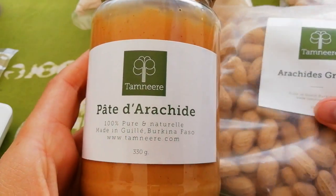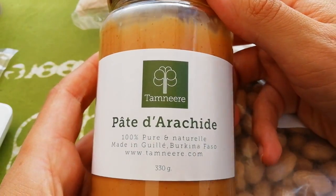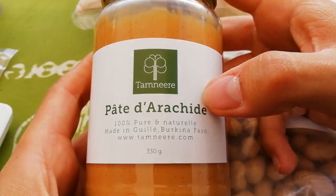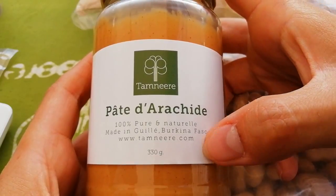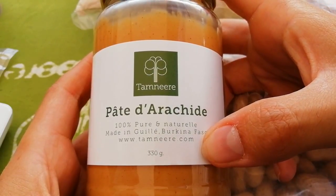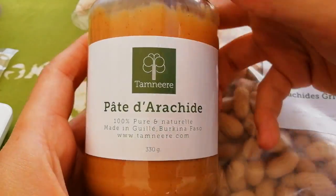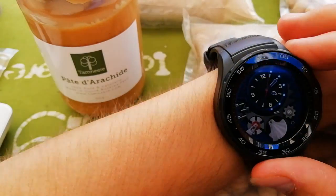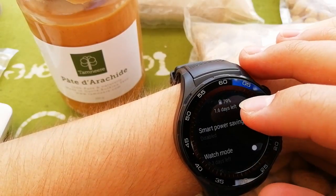Check out this peanut butter — and here's the website. I already tried the peanuts, they are delicious. The peanut butter is hundreds of percent pure and natural, made in Burkina Faso.